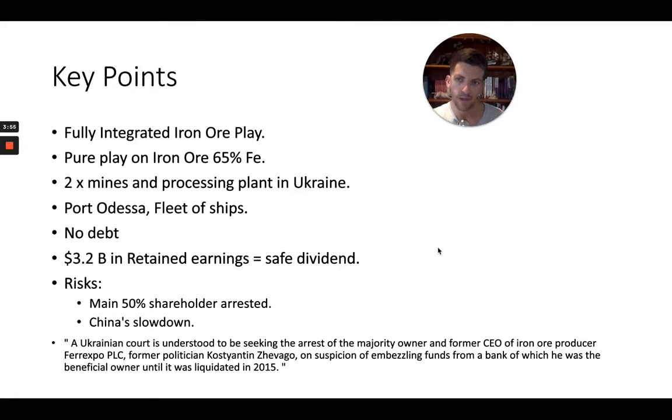Key points: it's a fully integrated iron ore play. They're more concentrated in terms of the commodities they sell, but they have a really good integration system from start to finish — from pulling it out of the ground to selling it to the end consumer. They are a pure play on iron ore, so there is concentration risk. They're a higher purity than Rio, BHP, and Vale — about 62% for those peers versus 65% for Ferexpo.